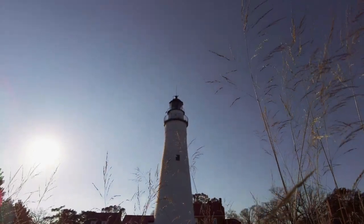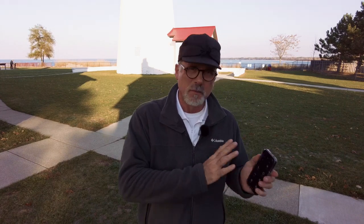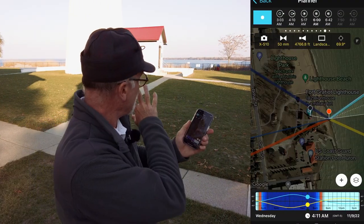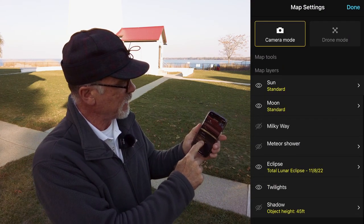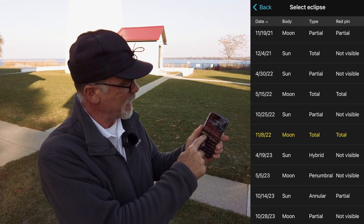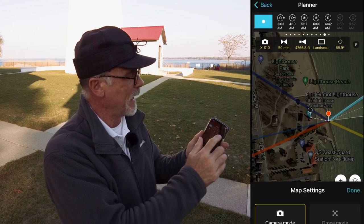So let's look at exactly how we can use PhotoPills to plan out a shot like this. First, we launch PhotoPills and then we go into our planner. I've already set this to be where we are right now at the Fort Gratiot Lighthouse. We're going to go to the layers, make sure that the total lunar eclipse is turned on, and you can set what date you want. So we're going to do that for 11-8-2022, and done.